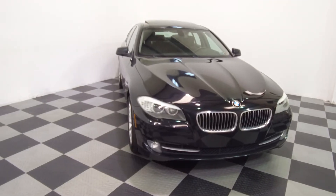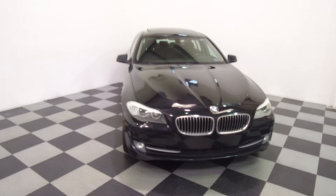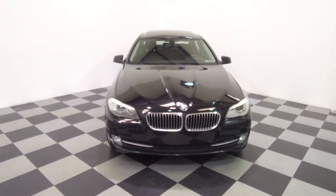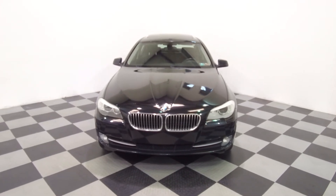Hey, we're here today at E-Imports for Less talking about a recent addition to our inventory. This here is a 2011 BMW 535i, metallic black on the exterior with the black interior, and the vehicle currently has 114,000 miles on it.